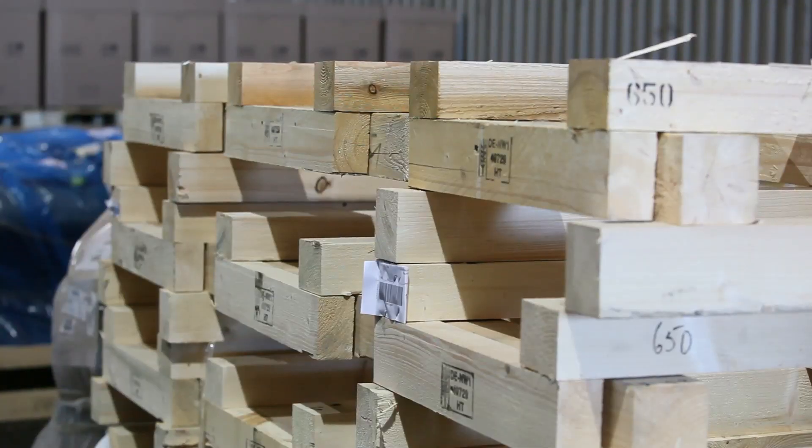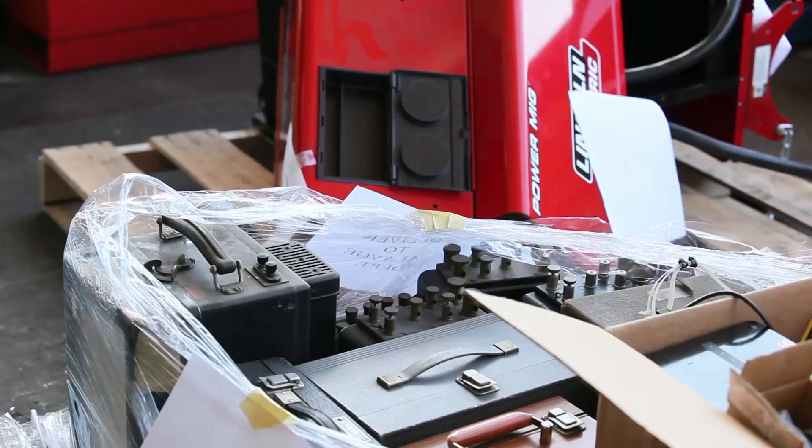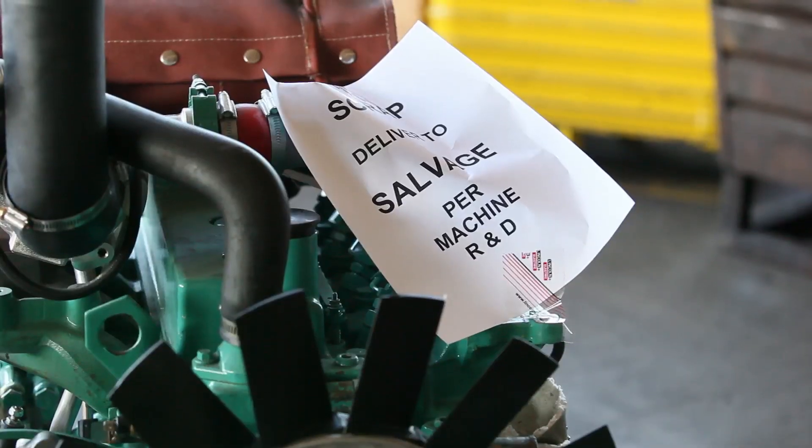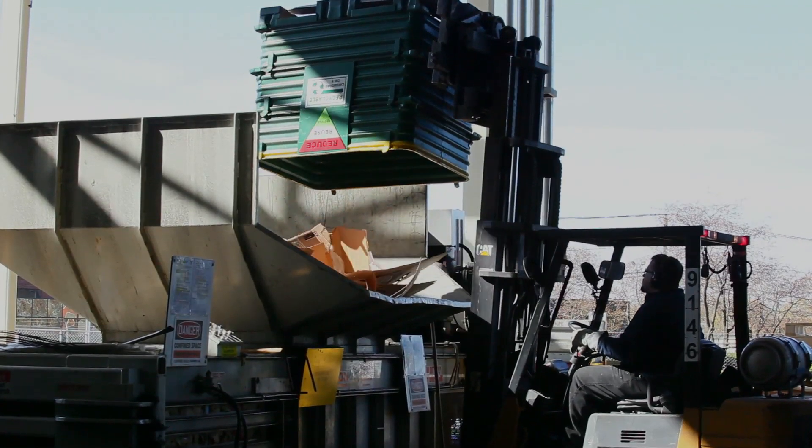We've started to use recyclable materials for our finished products in the machine division for our skids. But the skids that we also use just for handling materials and so forth are recyclable. The PC boards, old equipment — a lot of these things are coming back to our facility here where we're recycling. So a lot of things that were becoming waste and going into the earth are not anymore. It's a huge thing.